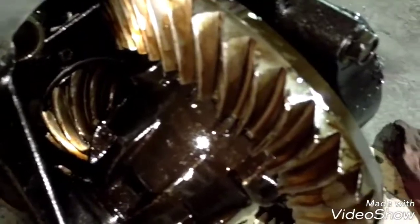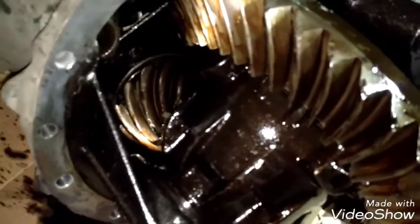Hello everybody, today I have this differential that is broken. As you can see there, it's a big damage that happened to it. This happened because the bearings were completely destroyed, and after that it made a damage in the housing, which is really bad.